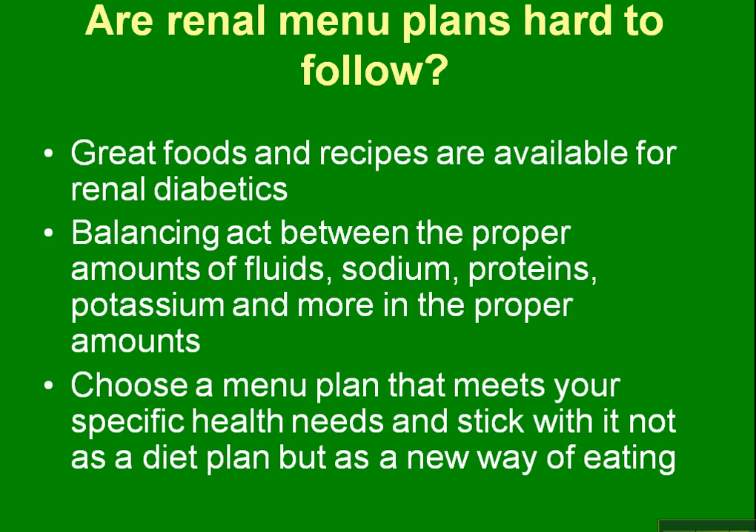Are renal menu plans hard to follow? Great foods and recipes are available for renal diabetics. Balancing your proper amounts of fluid, sodium, protein, and potassium are very important. There are certain foods that, as a renal diabetic, you probably shouldn't eat, and some foods you can eat more of that won't cause problems. For example, you really shouldn't eat a lot of potatoes as a renal patient, but you can eat rice and noodles. However, if you have diabetes, you also have to watch the amounts of those that you eat.